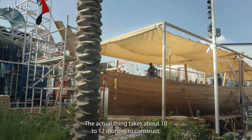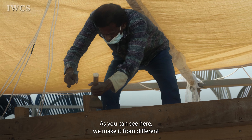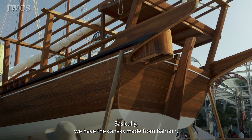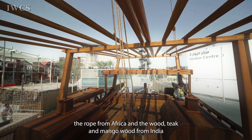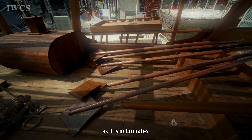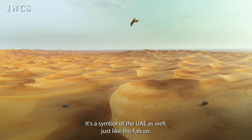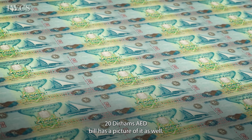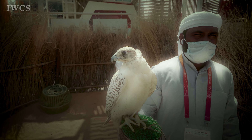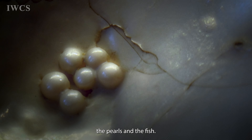The actual thing takes about 10 to 12 months to construct and requires very talented craftsmen. We make it from different materials from all over the world — the canvas made from Bahrain, the rope from Africa, and the wood — teak and mango wood — from India. As it is Emirati, it carries the spirit of other countries as well. It's a symbol of the UAE, just like the falcon. The 20 dirham note has a picture of it, just like the one dirham has of the falcon. We would set sail for months and hopefully come back with all the treasures — the pearls and the fish.